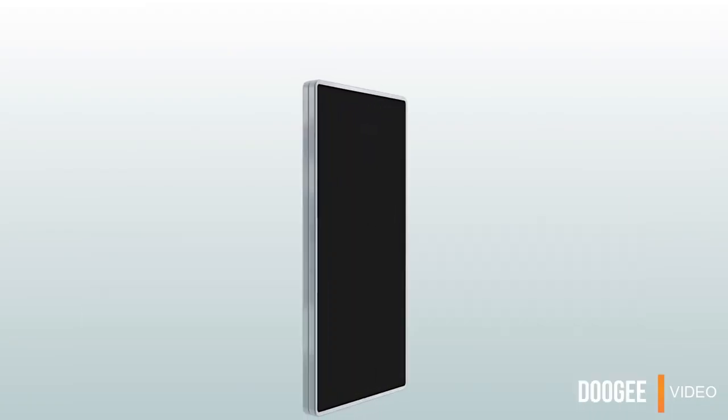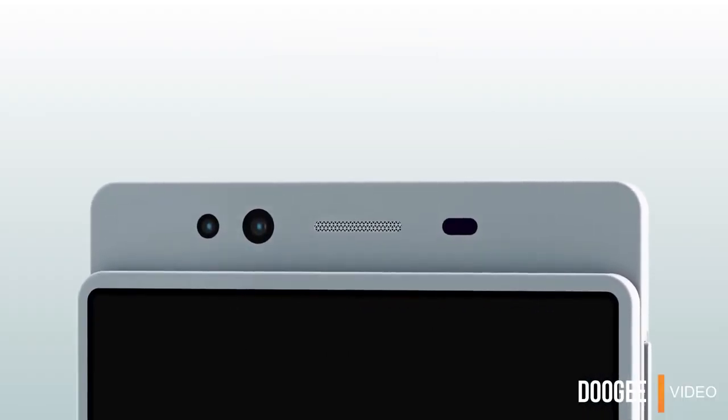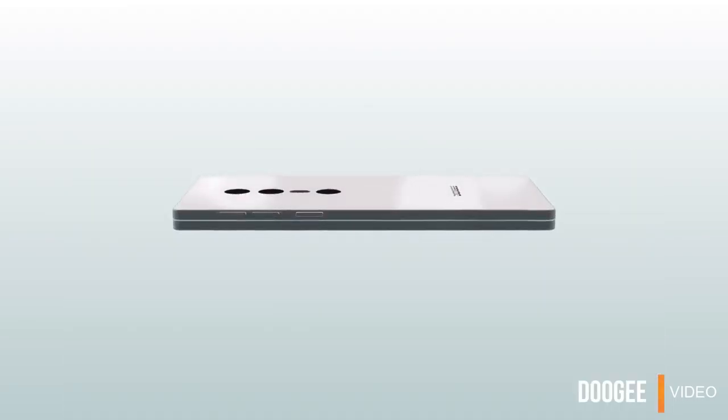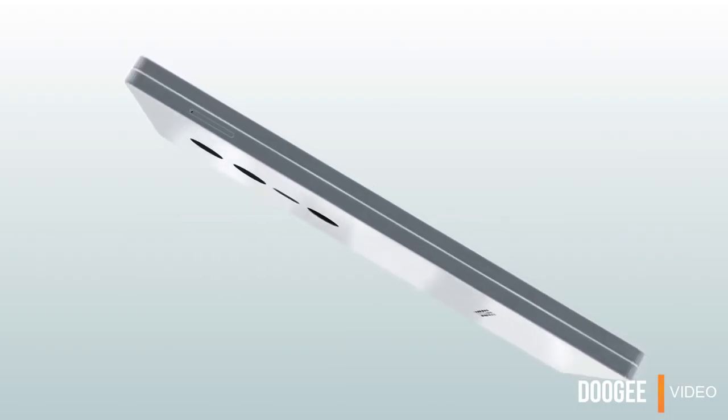That said, there's no word on when or if this device will ever be commercialized. It's possible that Doogee is doing this just to generate hype around their brand. But in any case, it would be interesting to see if the smartphone industry actually heads in this direction.